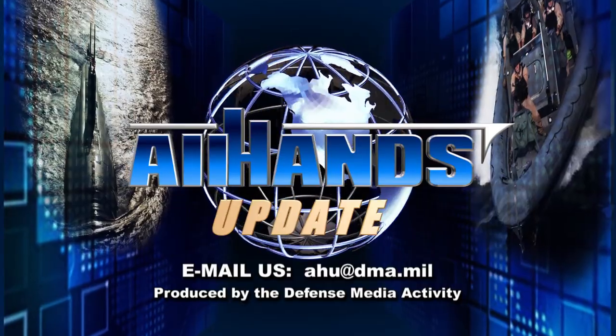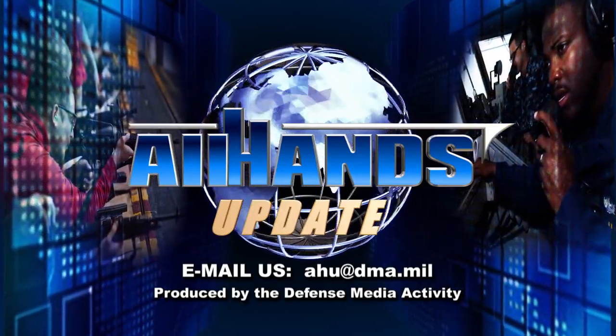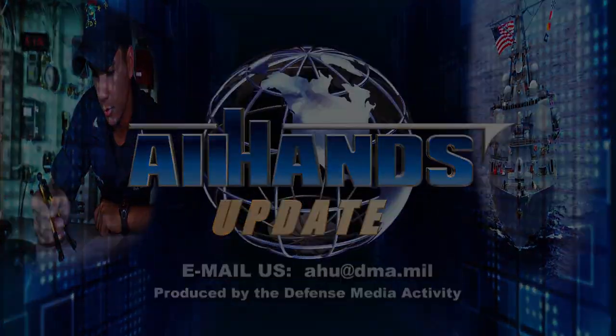For All Hands Update, I'm Petty Officer Joshua Shepard.